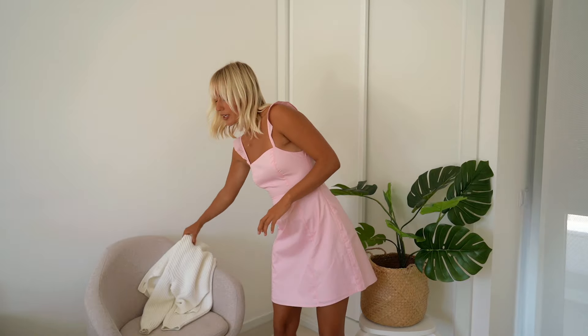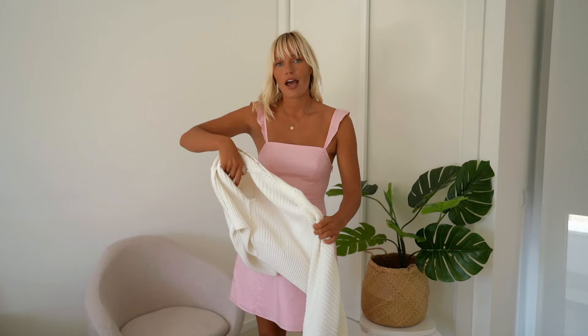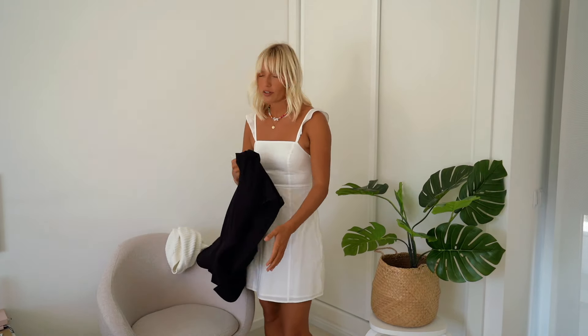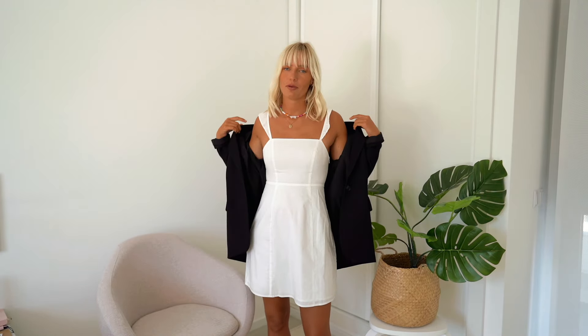The dress is also super flattering because of the way it's cut around the waist. When it gets a bit colder at night, you can throw over a cardigan — like this white knit cardigan, which I think works super well with it. This dress is available in pink, as I'm wearing it now, and we've also got it in white. I have a super soft spot for white dresses, especially in summer when you're tan. If you want to wear this dress and have it look a little more edgy, you could pair it with an oversized blazer. It's definitely a wardrobe staple.